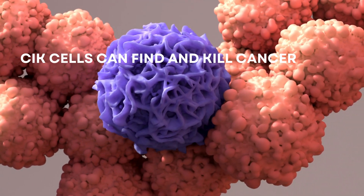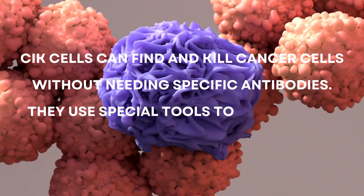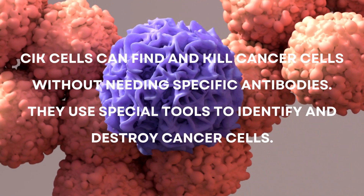CIK cells can find and kill cancer cells without needing specific antibodies. They use special tools to identify and destroy cancer cells.